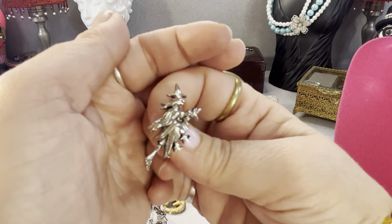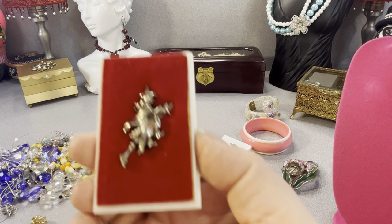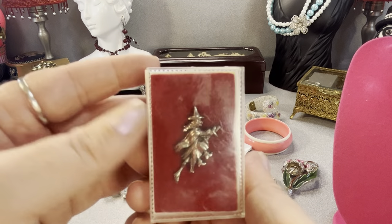This is a wicked witch on her broom — it's a pin. I'm putting it back in its little case. It needs to be cleaned up a little.